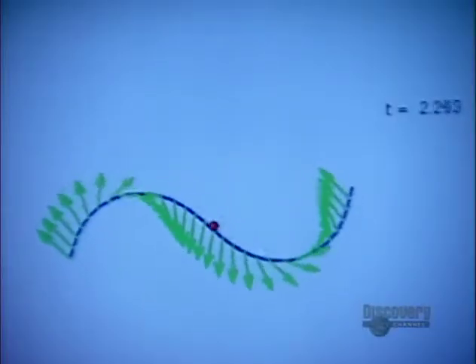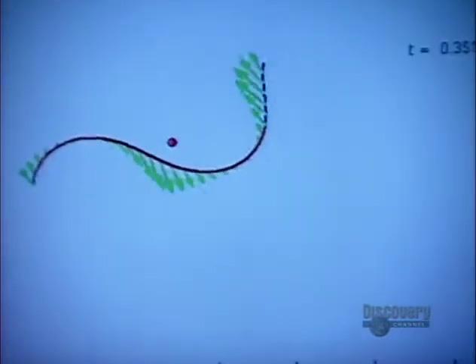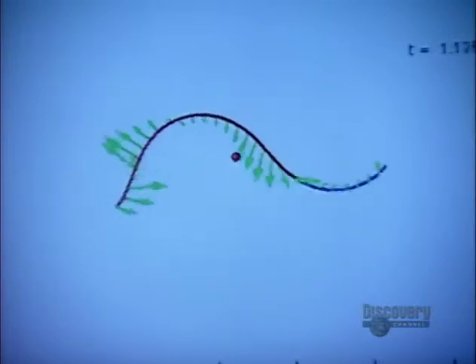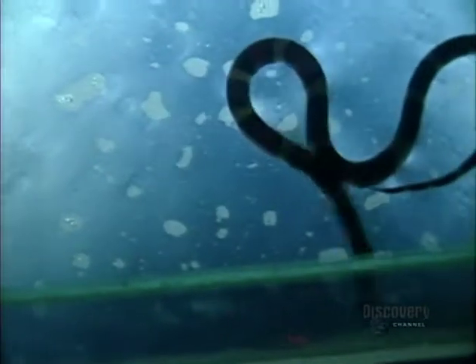A virtual snake with its entire body on the ground moves slowly. A virtual snake that can lift its body moves relatively quickly. That's two breakthroughs on snake motion: scales and the ability to lift body parts.